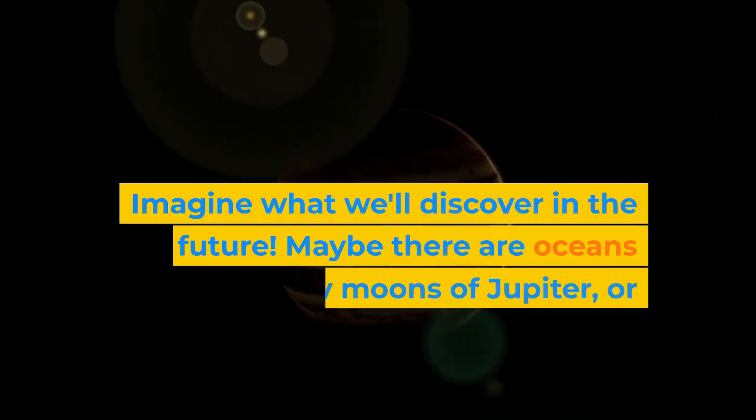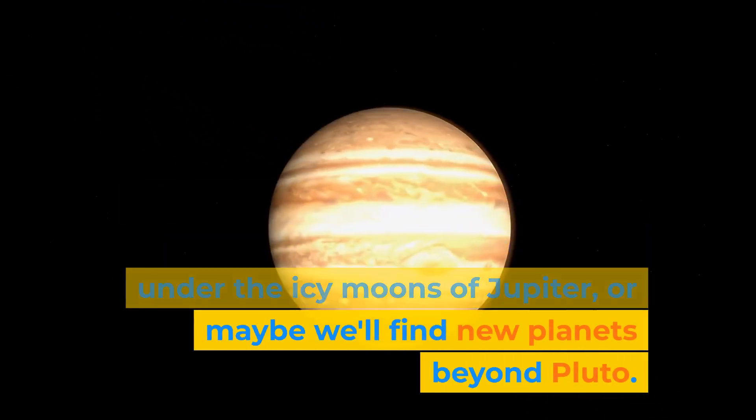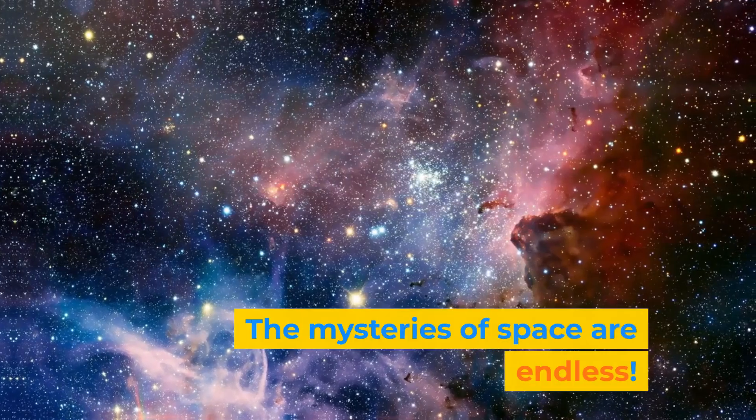Imagine what we'll discover in the future. Maybe there are oceans under the icy moons of Jupiter. Or maybe we'll find new planets beyond Pluto. The mysteries of space are endless.